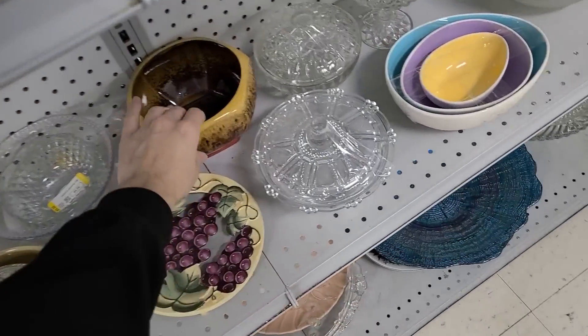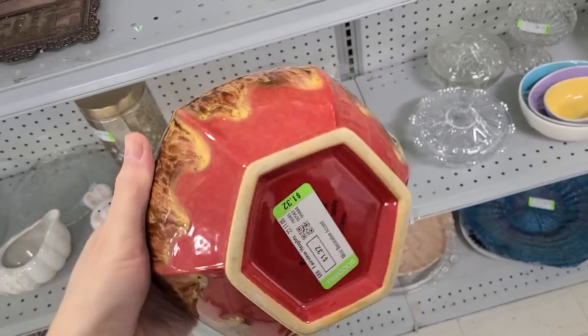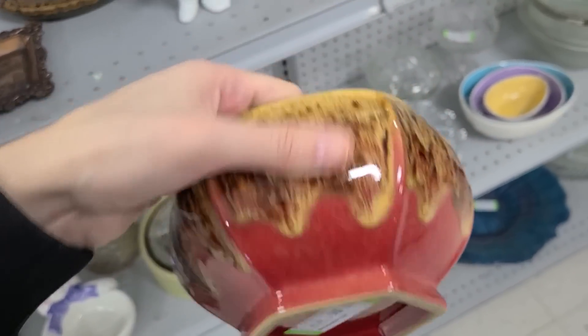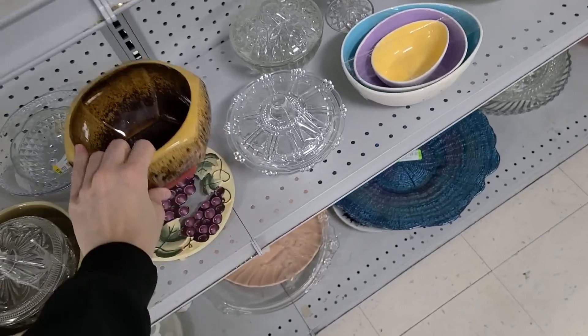And then I was noticing this here — that's really pretty. It's newer, it's China, made in China. $1.32. That's really not bad at all. Those prices.